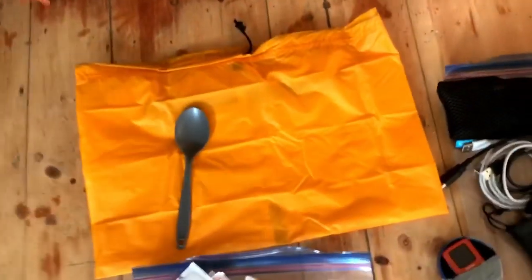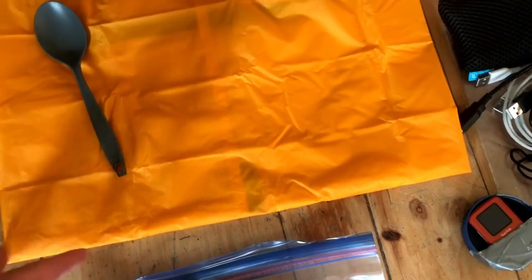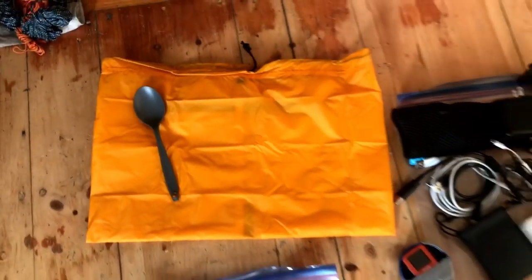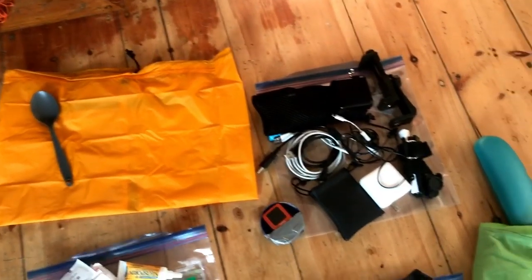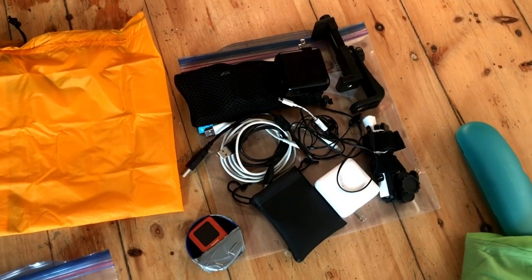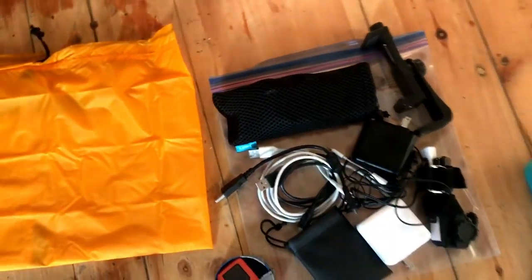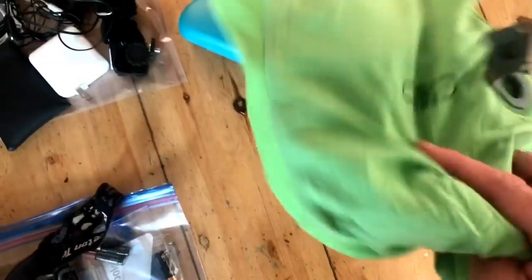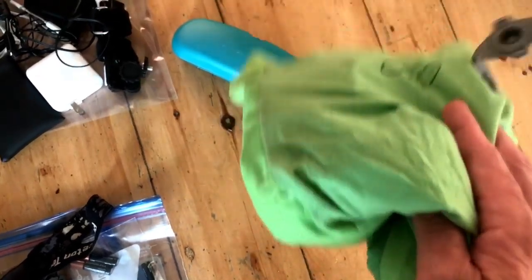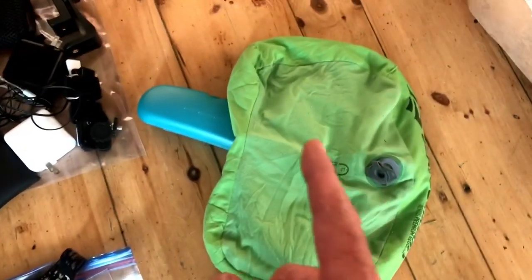This is the food bag — just a stuff sack that I bought at the store — and a spoon. My regular gear is back at home in Nashville, so I'm going to use that stuff sack rather than my Z-Packs food bag. This is the electronic stuff including an extra battery — I need this stuff to make videos on the trail. This is my MP3 player. I don't usually use a pillow but I don't have enough clothes to make one, so I'm taking it.